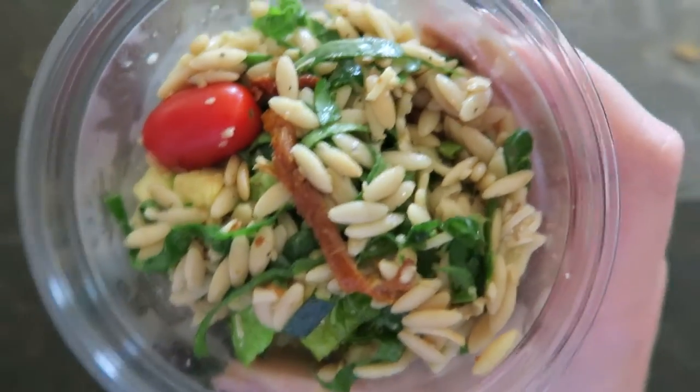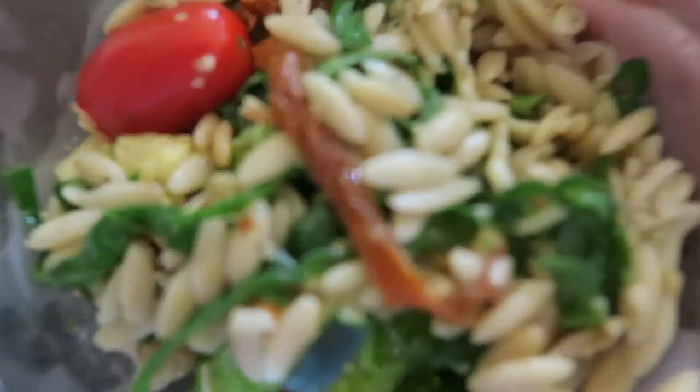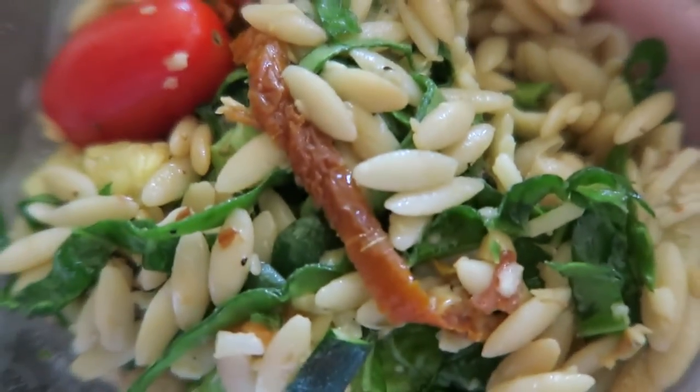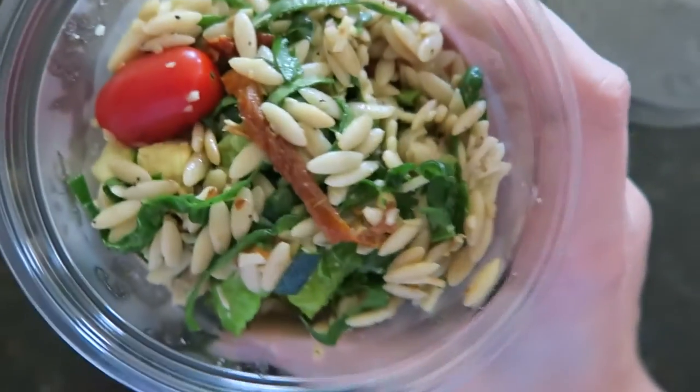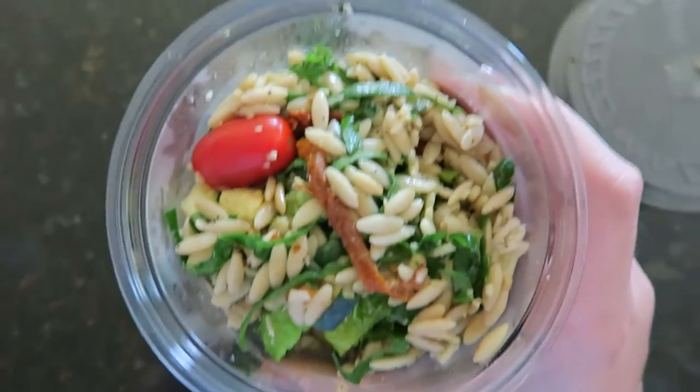One of my favorite places to get groceries from is Whole Foods. I got this salad from their salad bar — a huge mix of literally so many types of different salads. This is what I'm going to be eating as my dinner meal for tonight.